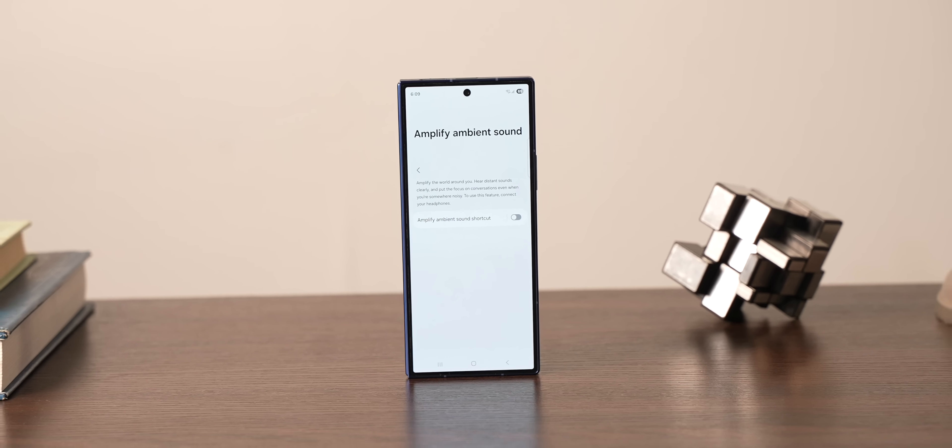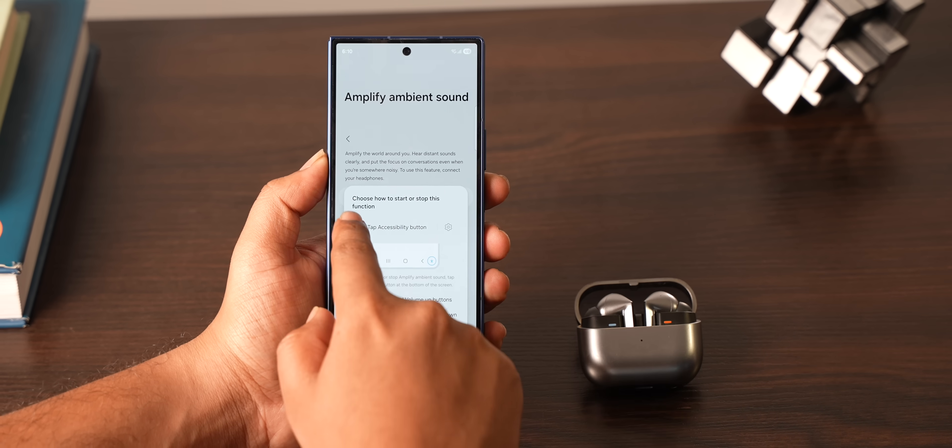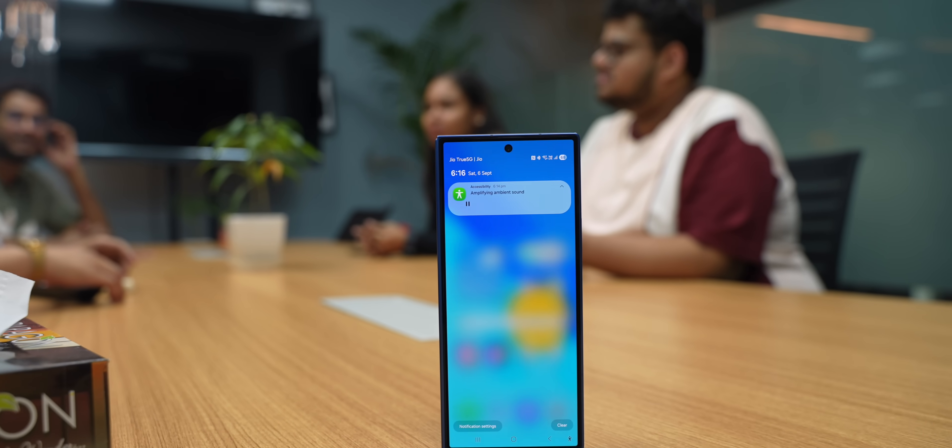Samsung has this feature called Amplify Ambient Sound, which basically turns your phone into a personal sound amplifier — aka a spying device. Once you turn it on from accessibility settings, you can place your phone anywhere you want; it'll pick up and amplify the sound around it and send it directly to your Bluetooth earphones. This feature is actually designed to provide hearing support, but I'm sure there's more to it. And it works with any Bluetooth earphones, unlike iPhones, which work only with AirPods.